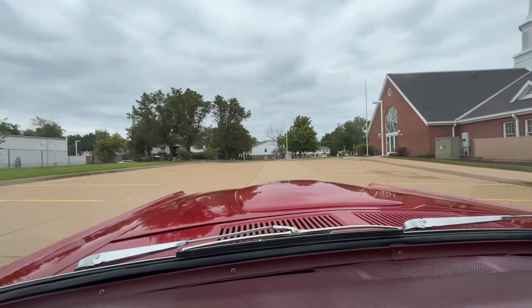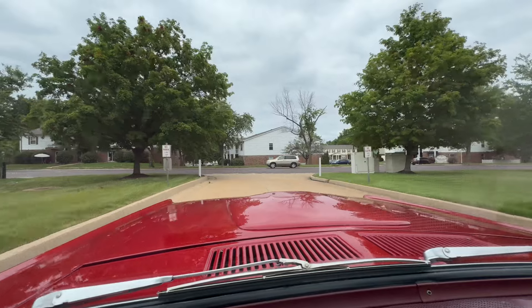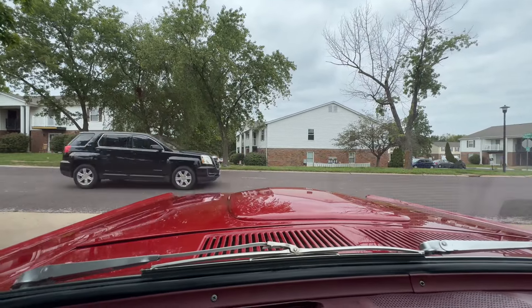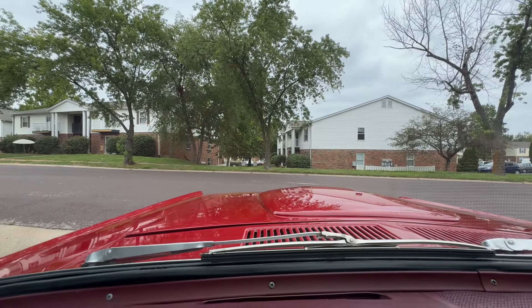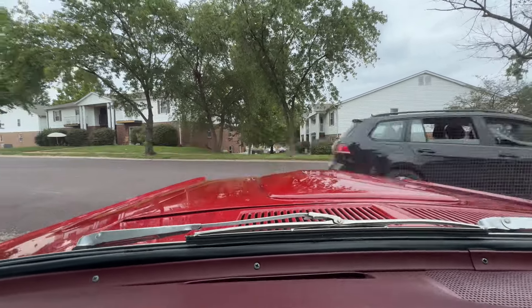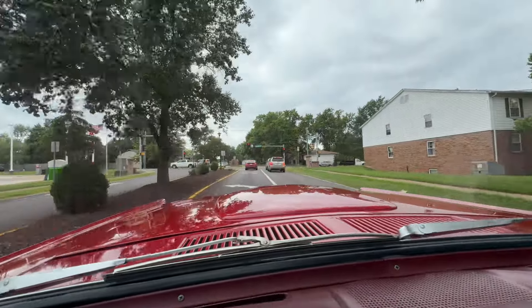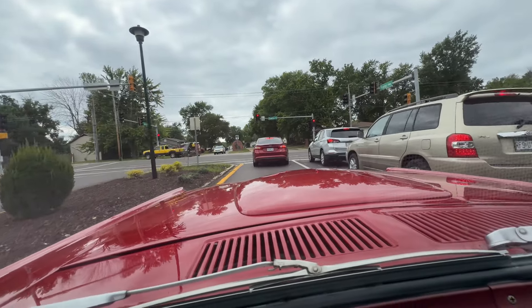Marti report, original owner's manual — just super collectible, very very rare. Just think about it: in 1968 there were 257 produced for the world. Someone came up with an account of around 114 still left, give or take. They were rare when they were new, and even more so now as people realize what it was and what it is.